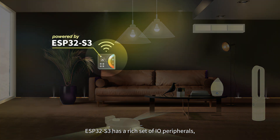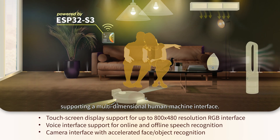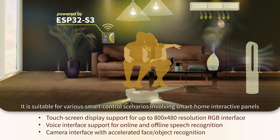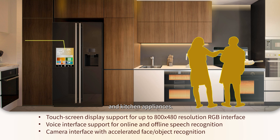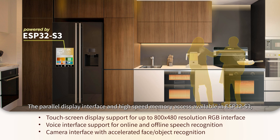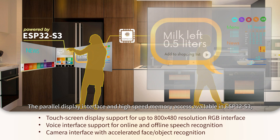ESP32S3 has a rich set of I/O peripherals, supporting a multi-dimensional human-machine interface. It is suitable for various smart control scenarios involving smart home interactive panels and kitchen appliances. The parallel display interface and high-speed memory access available in ESP32S3 provide a smooth touchscreen experience.